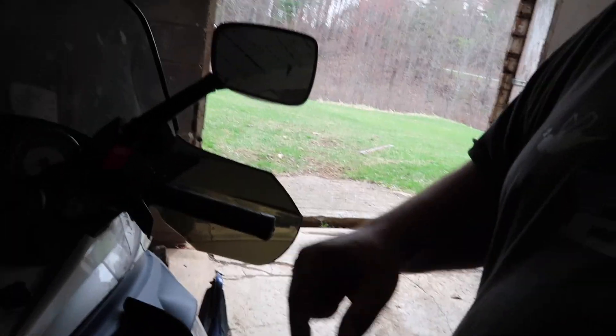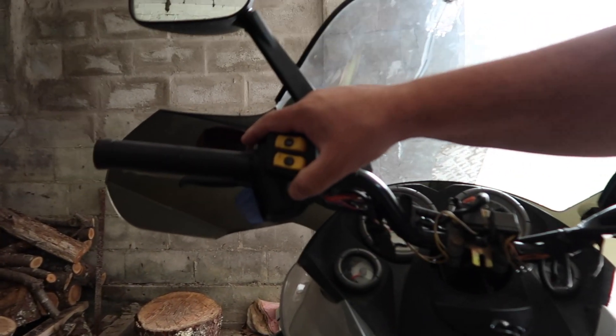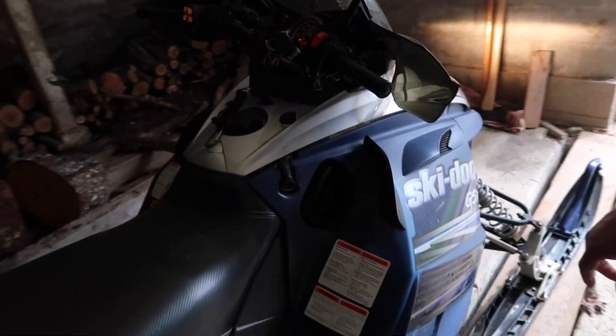So let's get to it — we gotta get these started. Once we get them started, I'm gonna go get the camera set up out back. That sounds like it's running pretty good right now.